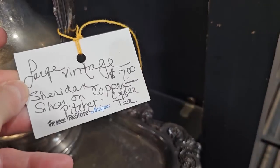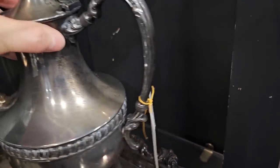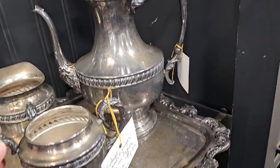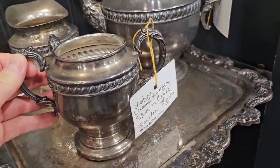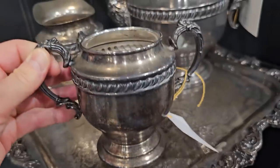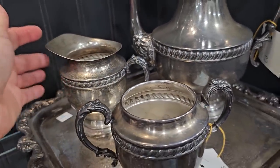This is a large vintage Sheridan pitcher, silver on copper, for $7. I think it would really shine up pretty. And here's a vintage sugar and creamer to go with it, $5 a piece, and the tray it was sitting on was $4 or $5.